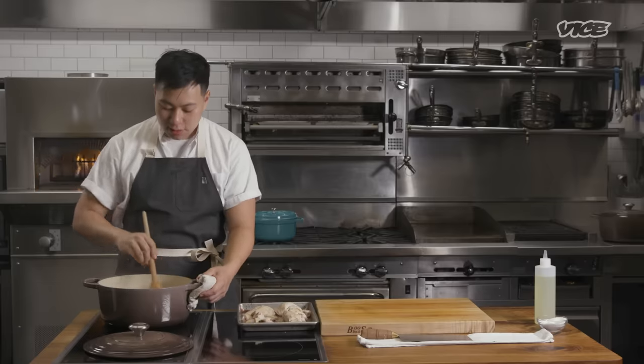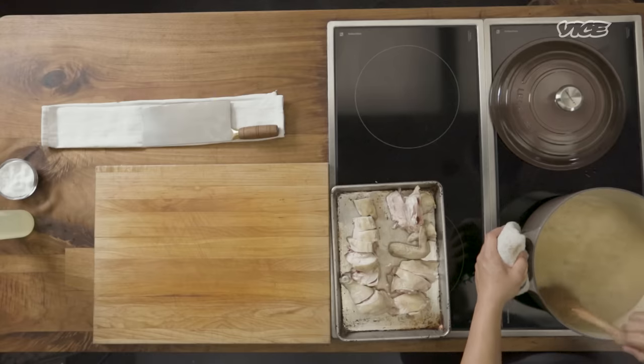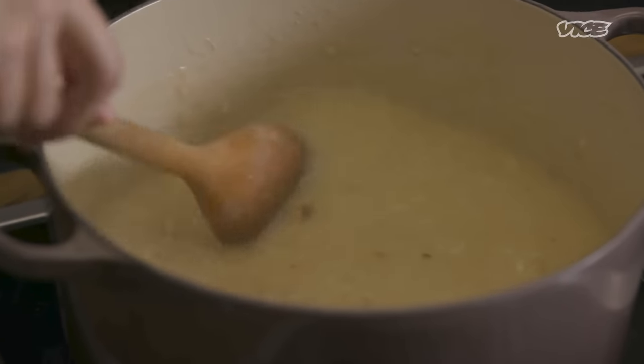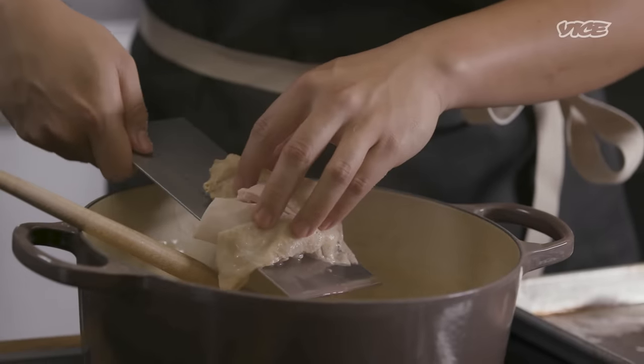A lot of cultures like to garnish their congees with different things and mix different things in at different stages. One of my favorites is the Filipino arroz caldo, which has calamansi and a quail egg over the top, or sometimes a regular egg as well. You see how shiny this congee is? And when you're pulling your spoon through it, the grains have mostly dissolved into little finer pieces. This to me is a good congee.